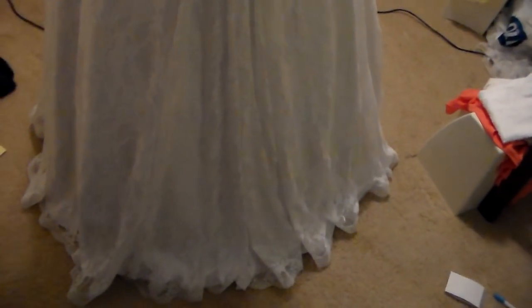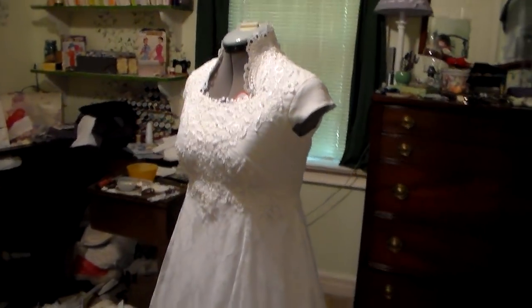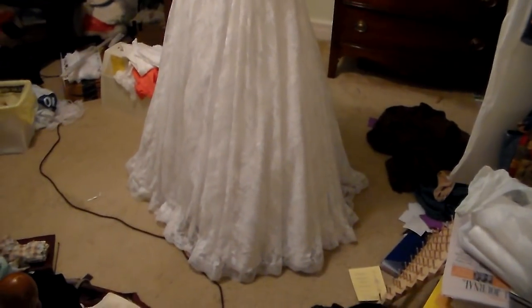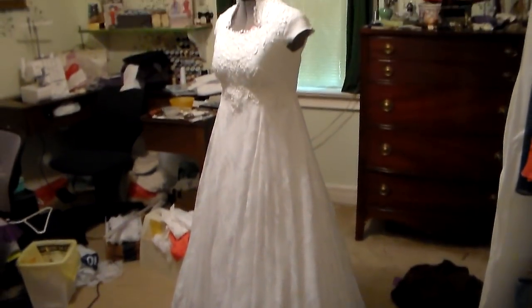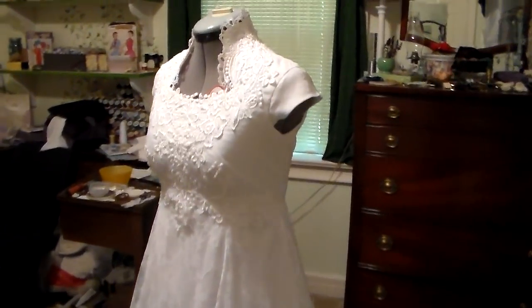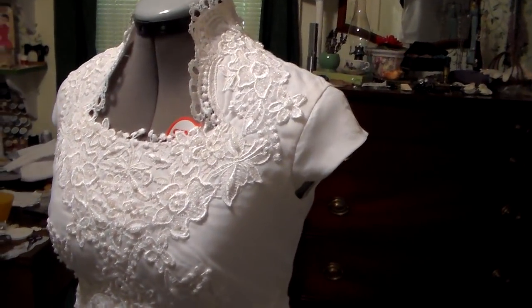There's a zipper down the back. She did not want a train but it has a slight drag to it. It's got little cap sleeves. There it is — there's the dress. She's already come and tried it on and she's very happy.